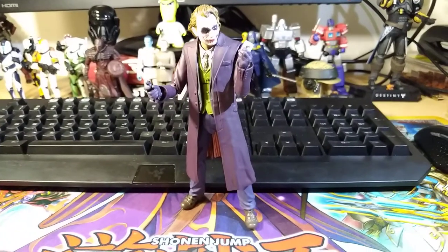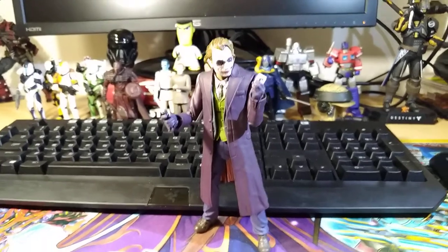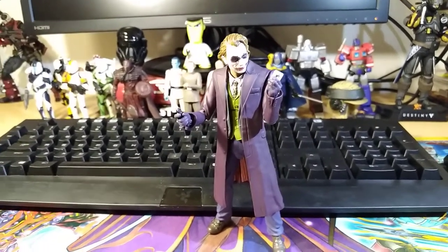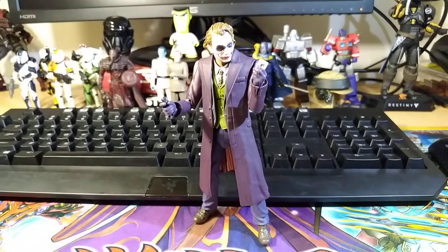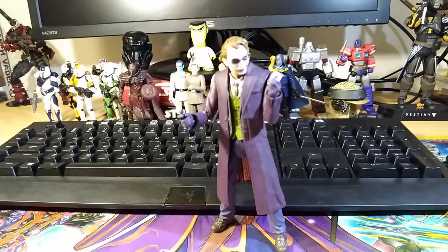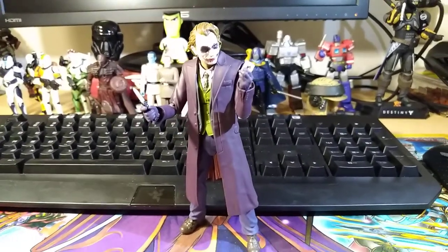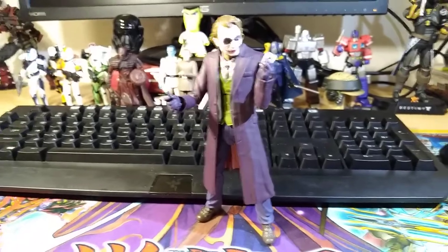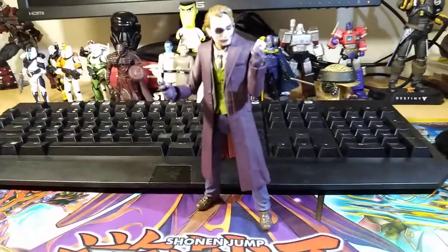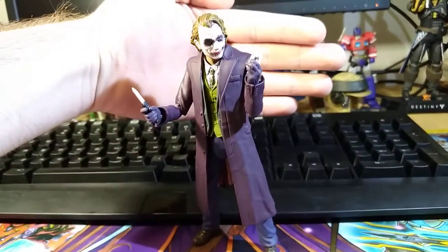Next up at number seven is the SH Figuarts Dark Knight Joker figure. I've been really wanting a good Heath Ledger Joker figure for a while, and the SH Figuarts one hits the bill. Articulation is decent, although not as good as it could be. But the accessories are fantastic. The sculpt is great — he comes with multiple face sculpts that all look really good. I love the little knife feature. It's just a really, really great figure and I absolutely love it.